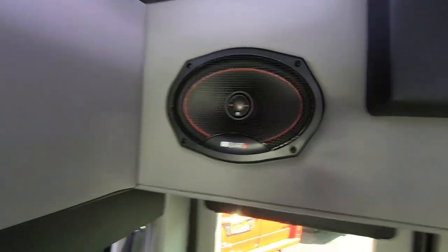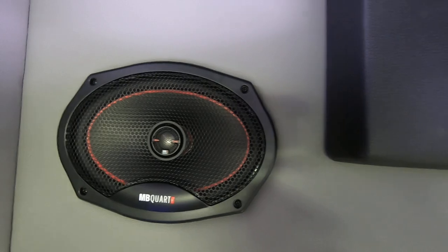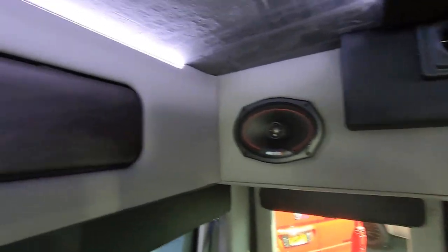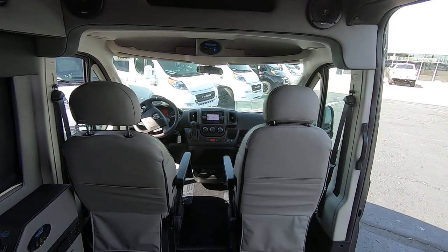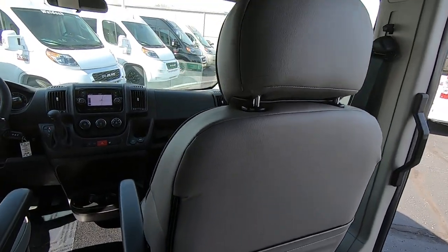Waldoch loves their sound systems, that's for sure. This van has more speakers in it than I've ever seen in a conversion van — about 12 speakers back here — giving you an amazing sound listening to music, and more importantly a true movie-like surround sound experience while watching a DVD in this van.